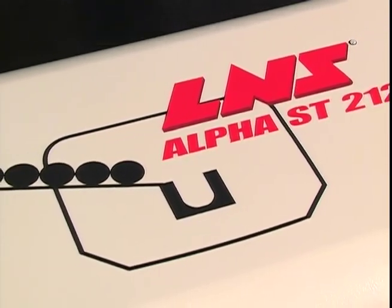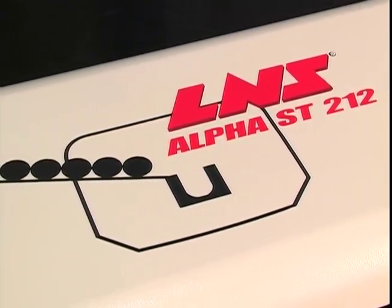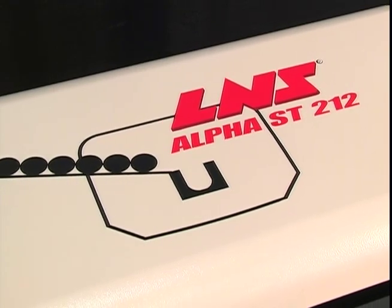For many sliding headstock machine applications, the Alpha ST212 from LNS is an economical and reliable partner in productivity.